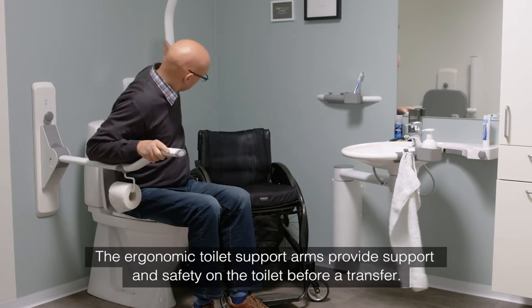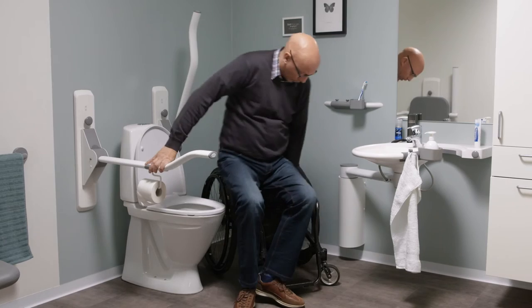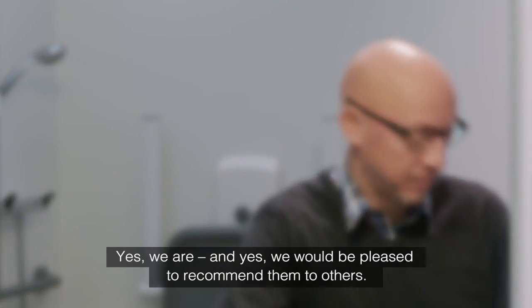The ergonomic toilet support arms provide support and safety on the toilet before a transfer. If we are asked where the products come from and whether we are satisfied with them, our answer will be yes we are.